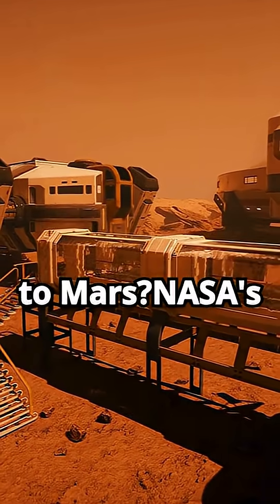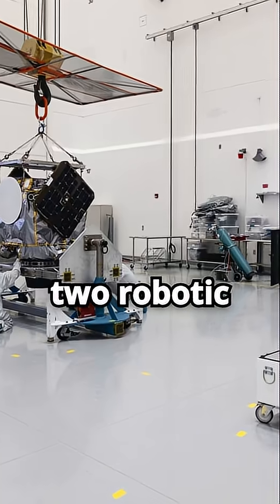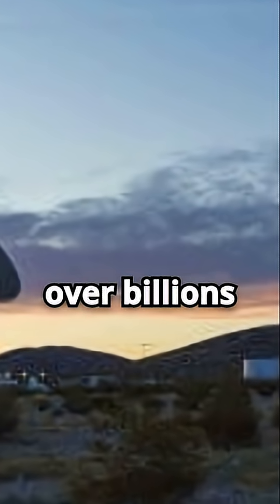Are you ready for a journey to Mars? NASA's Escapade mission will soon launch two robotic spacecraft to explore the red planet's atmosphere. This mission aims to uncover how solar radiation has eroded Mars' atmosphere over billions of years.